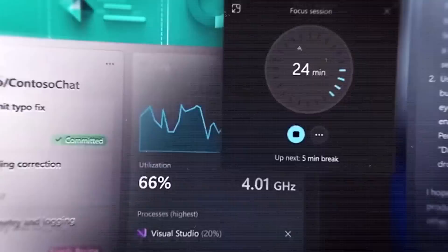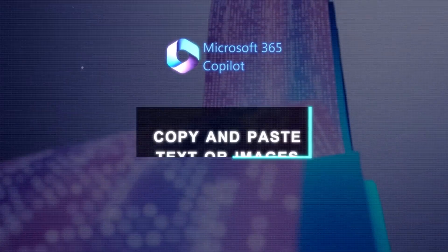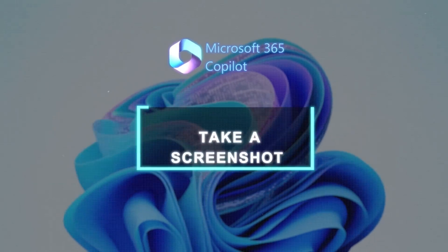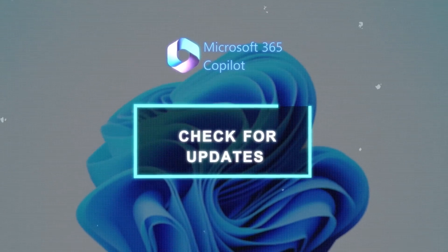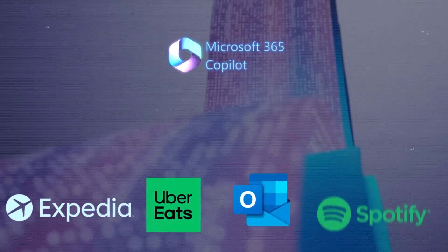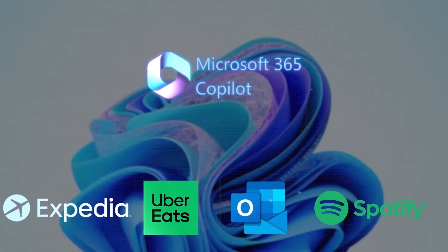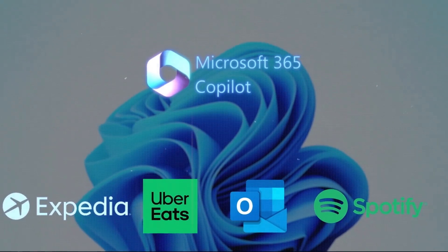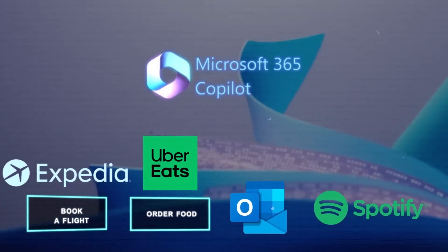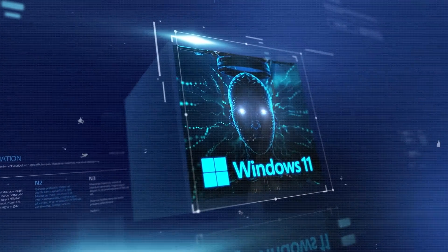You can ask Windows Copilot to open an app, copy and paste text or images, snap windows side by side, take a screenshot, check for updates, search the web, and much more. Windows Copilot also supports plugins, which means you can access features from third-party apps without leaving your current window — for example, booking a flight with Expedia, ordering food with Uber Eats, sending an email with Outlook, or playing music with Spotify.